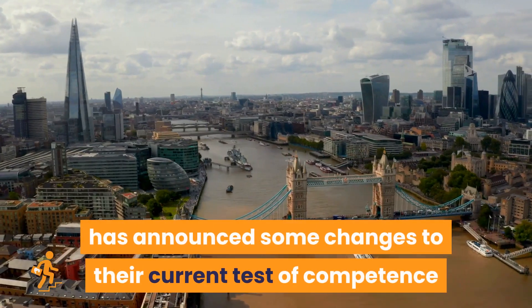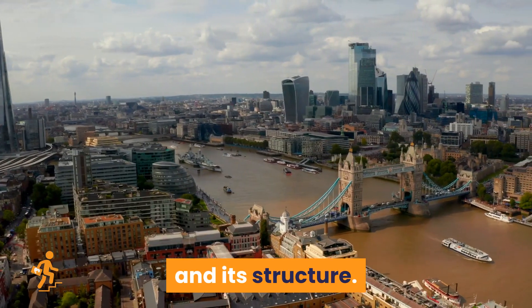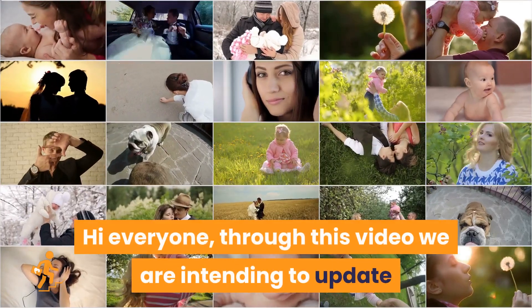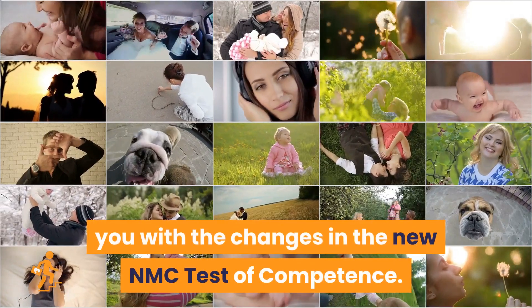As you know, the NMC UK has announced some changes to their current test of competence and its structure. Through this video we are intending to update you with the changes in the new NMC test of competence.